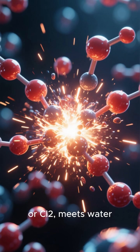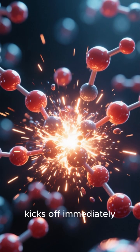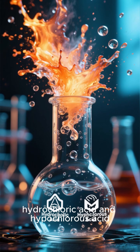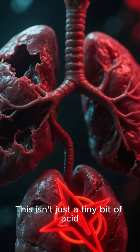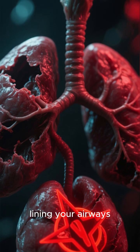When chlorine gas, or Cl2, meets water, or H2O, a chemical reaction kicks off immediately. This reaction produces two powerful acids: hydrochloric acid and hypochlorous acid. That's right — acid, inside your lungs. This isn't just a tiny bit of acid either; it's enough to cause severe chemical burns to the delicate tissues lining your airways.